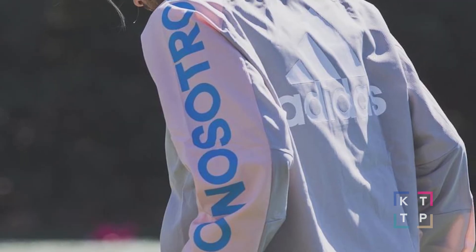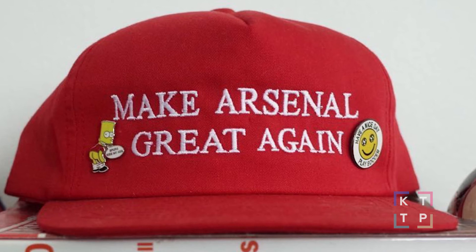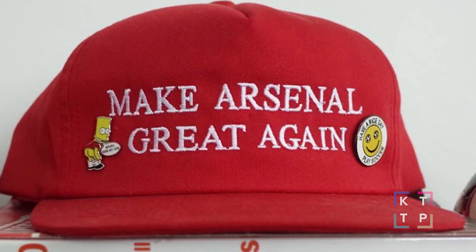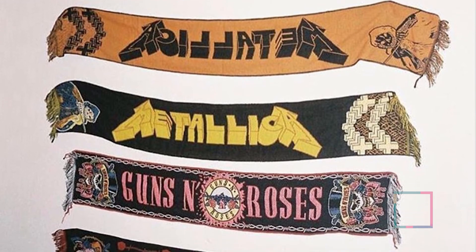Wrapping things up, make sure to go check out our best of both worlds posts where we highlight some of our favorite blends of footy and culture on Instagram. To give you a sample: Ronnie Feig teased us with his new soccer inspired kit collection, Voyeur's FC shows us their brilliant Make Arsenal Great Again hat, and Mundial Mag gives us a wall full of Metallica and GNR inspired soccer scarves.